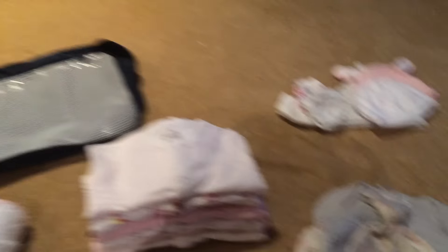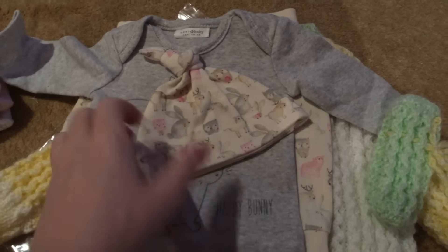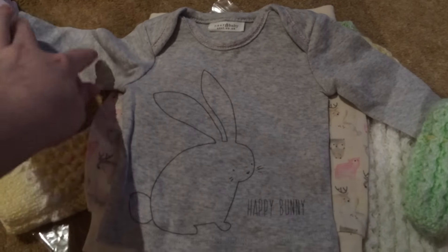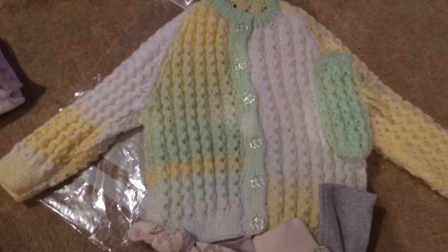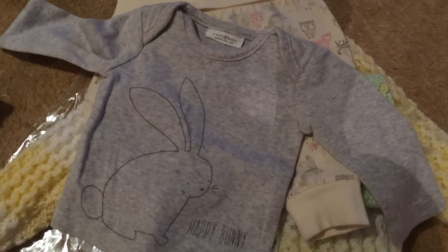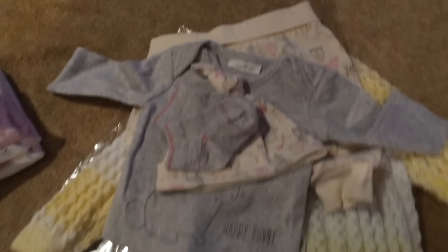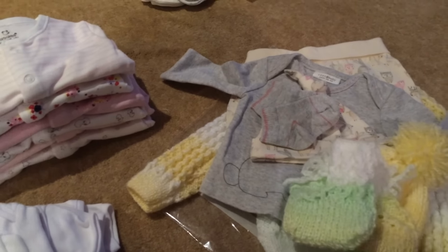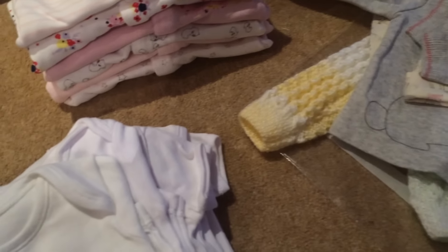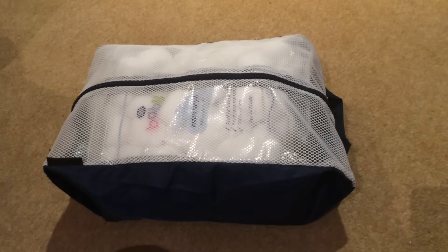The going-home outfit — hopefully she isn't too big for this — comes with a pair of socks, a hat, a long-sleeve top, bottoms, and a cardigan to go over it. We didn't want anything too bulky for the car seat. The cardigan also comes with some foot socks and mittens, but we probably won't be using those. So that would be her going-home outfit, and the car seat would be the only other thing we need.